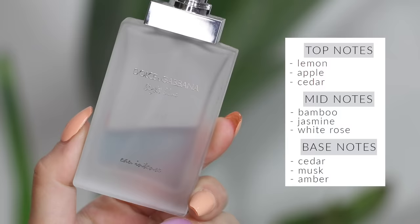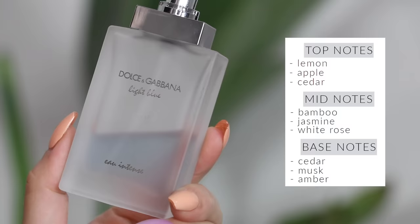Dolce & Gabbana Light Blue is the perfect summer fragrance. I prefer the intense version. I love this brand when it comes to fragrances — especially since Dolce & Gabbana makes my number one perfume of all time, which is coming up next. Light Blue is so classic — it smells like the ocean to me. It's the kind of fragrance I would never wear in the dead of winter, that's how summery it is. The intense version just lasts longer on the skin.